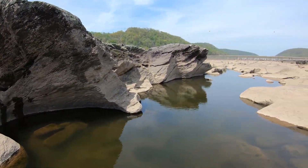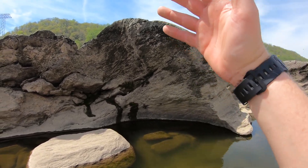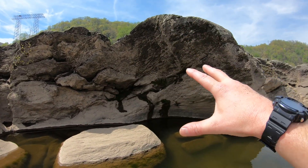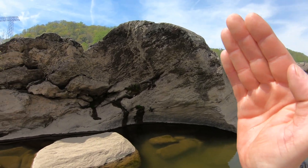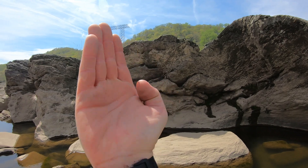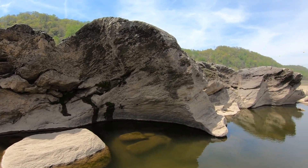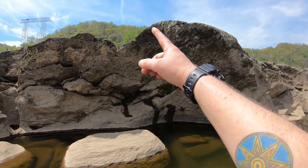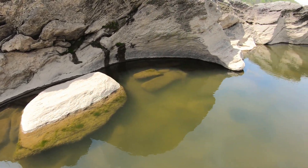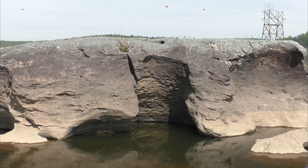Right here is an enormous pothole — it almost looks like there are multiple potholes superimposed upon each other, but the big one is roughly right about there. When it was whole, it must have been at least 15 to 20 feet in diameter at the river level.